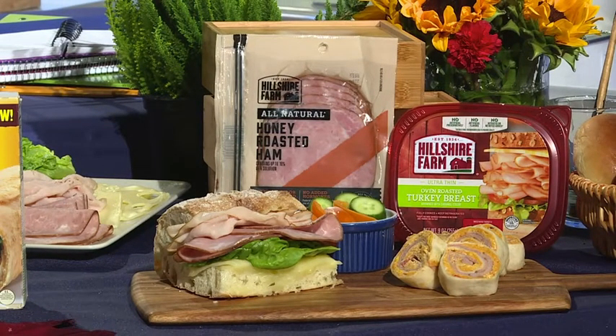I like to look for Hillshire Farm oven-roasted turkey and all-natural honey-roasted ham because there are no nitrites, nitrates, or artificial flavors added. They're also great as a salad topping.